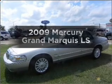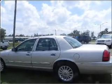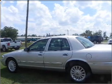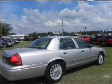Presenting the 2009 Mercury Grand Marquis. Travel the roads in style and comfort in this great vehicle, with a powerful eight-cylinder engine connected to a smooth-shifting automatic transmission. Premium wheels lend a distinctive appearance.